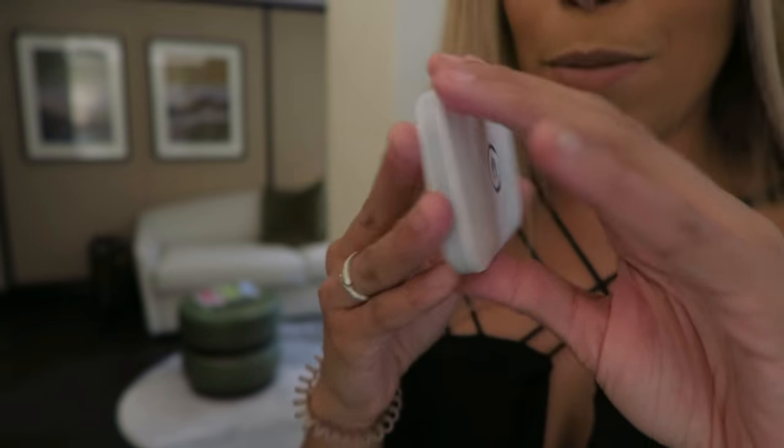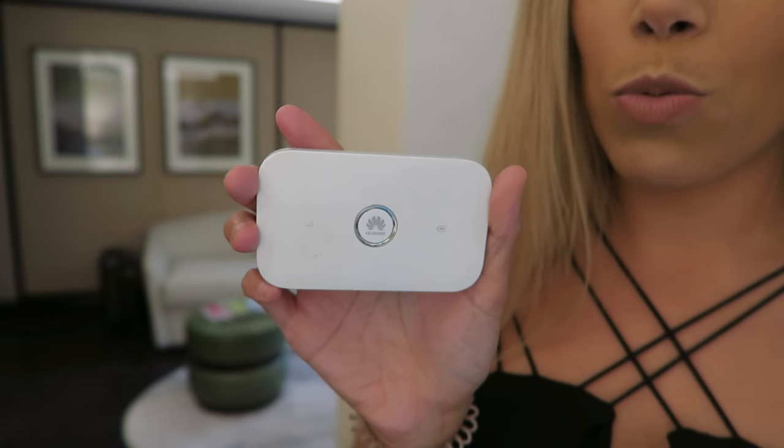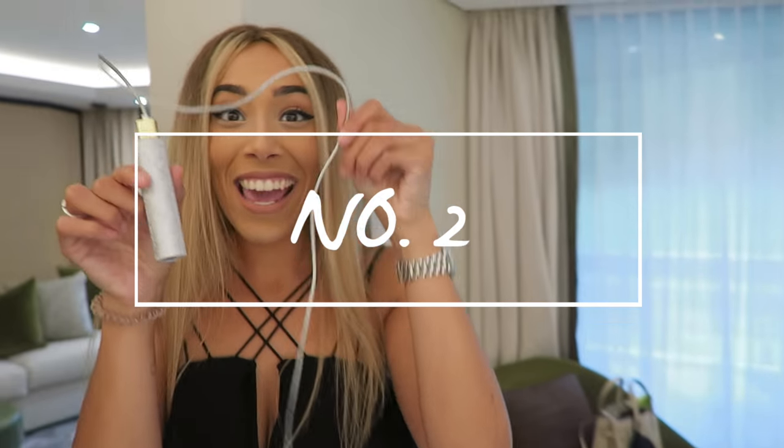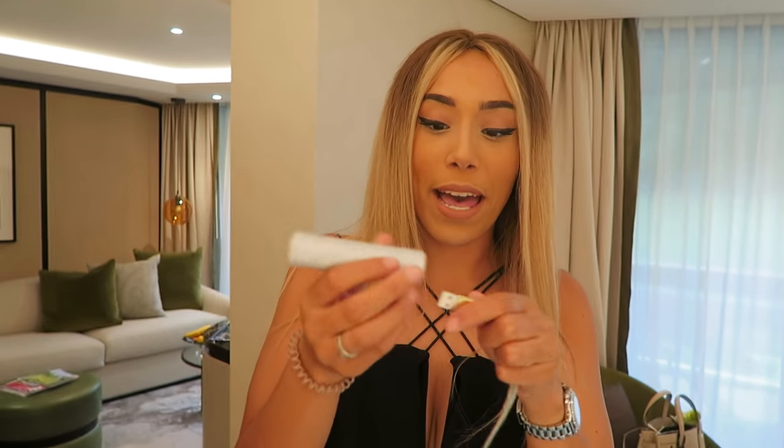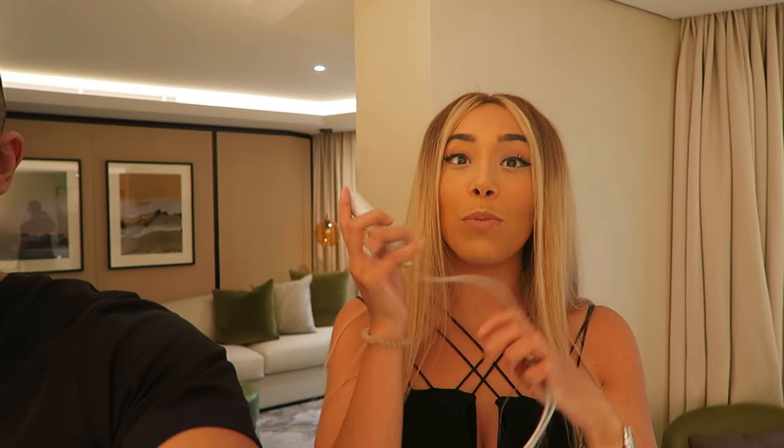My favourite travel essential is my portable WiFi device. It's so essential — you realise it when you're stranded somewhere like Thailand and you don't know how to get around. This is a lifesaver. You can get them on a few different networks — mine is on Free and it works worldwide. It's slimline, easy to charge, and charges with a micro USB, so the same wire charges loads of different things. Next up is a portable phone charger — mine's from Skinny Dip. It's glittery silver so I can see it in my bag, and it charges your phone really well.